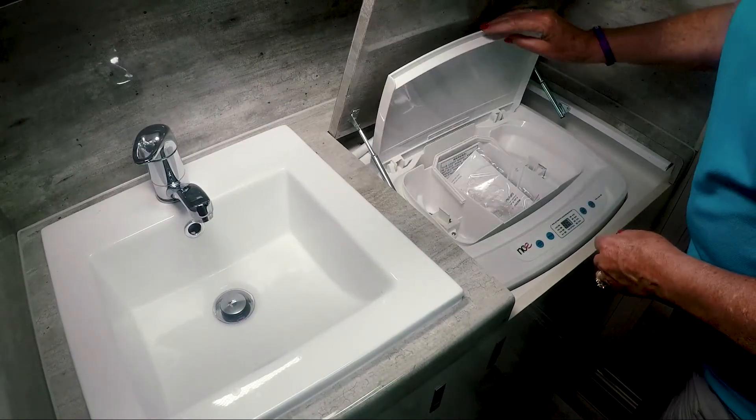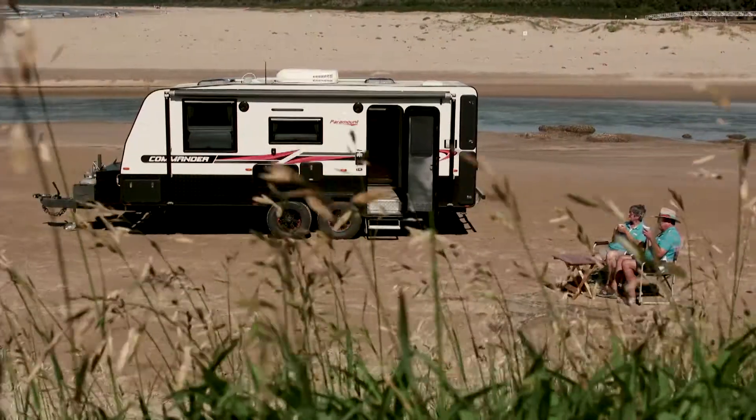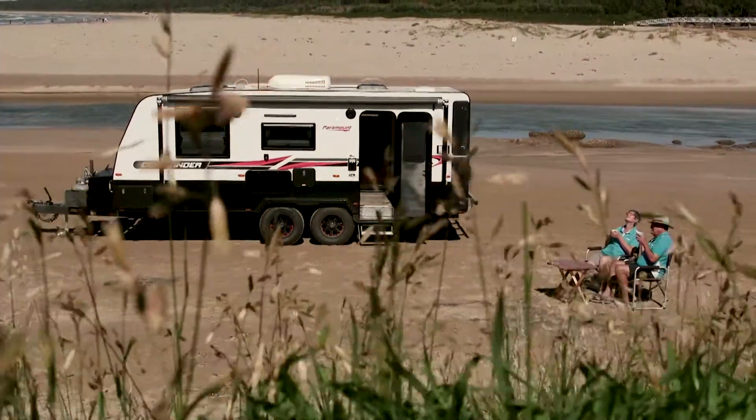Very convenient. The top comes down to this part of the bench, but when you want to use the washing machine, it's sitting there upright — fully functional. Very easy when you're away. Put the washing on, then make your breakfast and you're ready for the day.